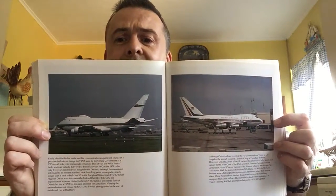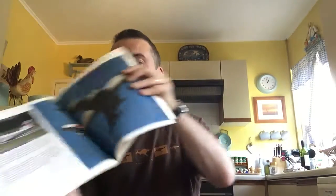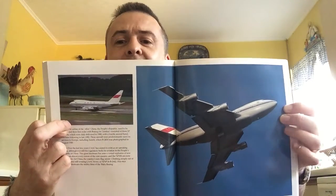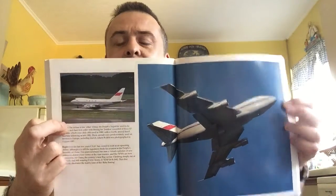China Airlines 747 SP again — they farmed out a lot of them to their subsidiaries, like Mandarin Airlines. There's a great shot of a takeoff — you can see the shortened body there. That's in Zurich, and the takeoff is at Gatwick — back in the days when everybody had to fly to Gatwick rather than Heathrow.